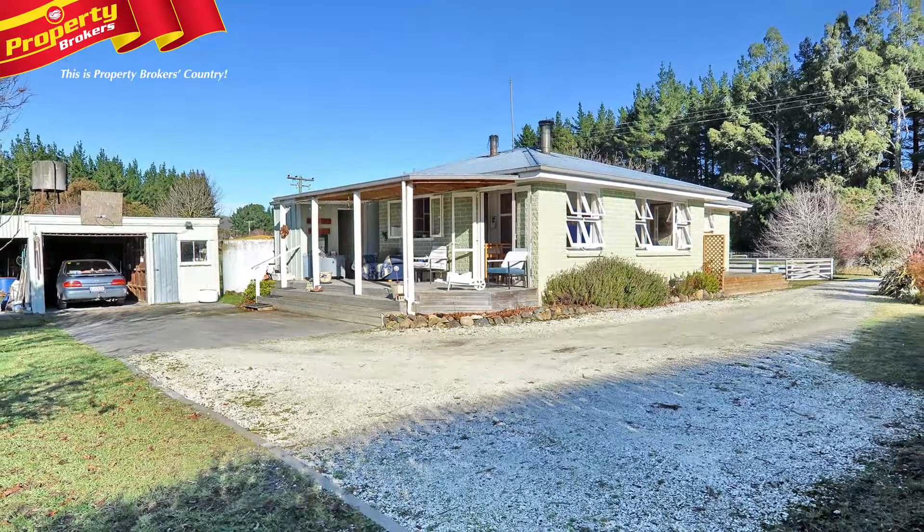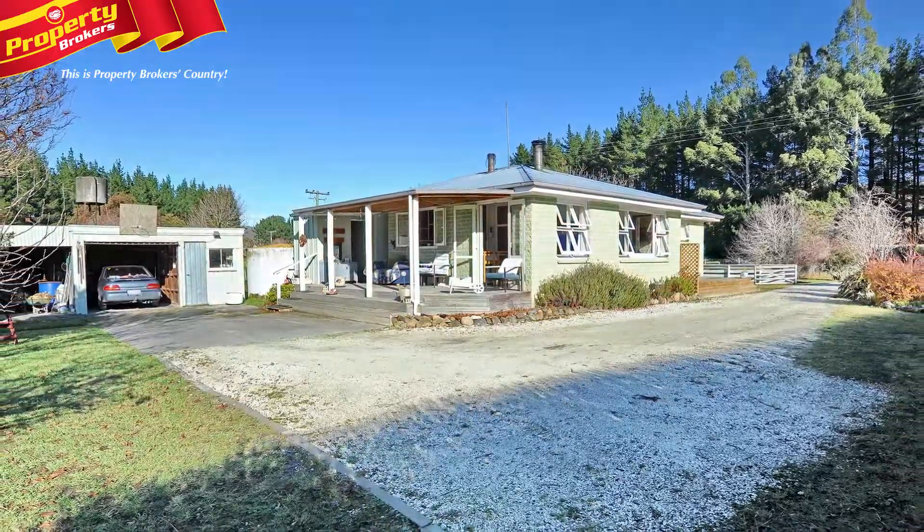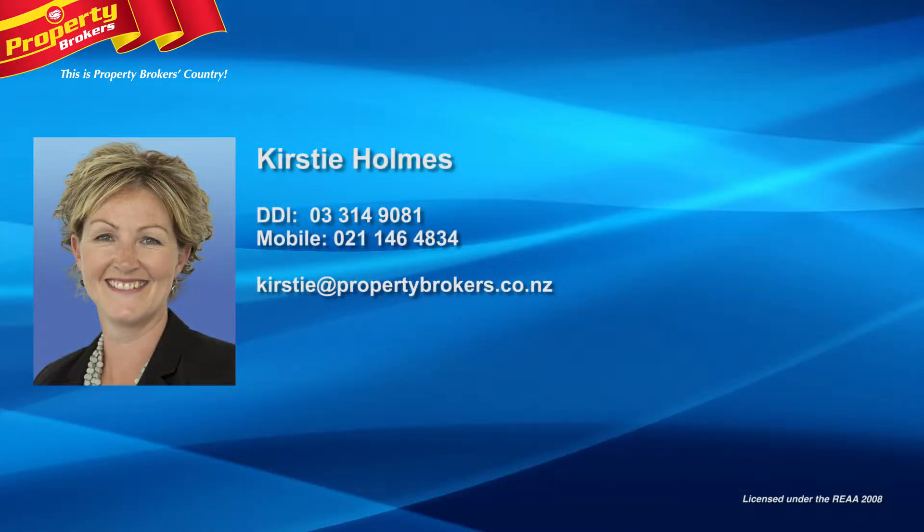Want this fabulous life in the country? Call Kirstie for your private viewing now. Kirstie Homes at Property Brokers Rangiora. Call Kirstie anytime on 021 146 4834.